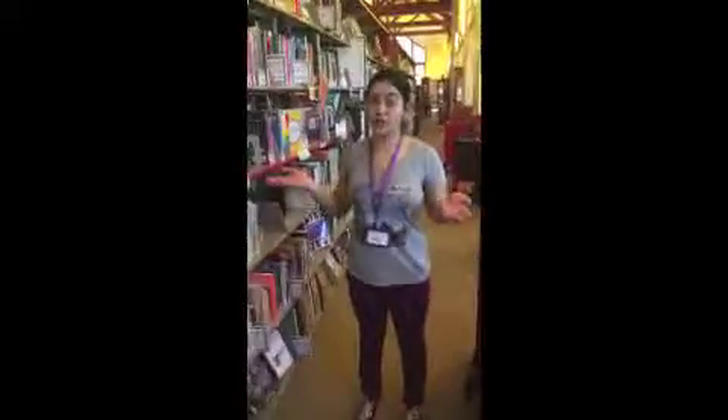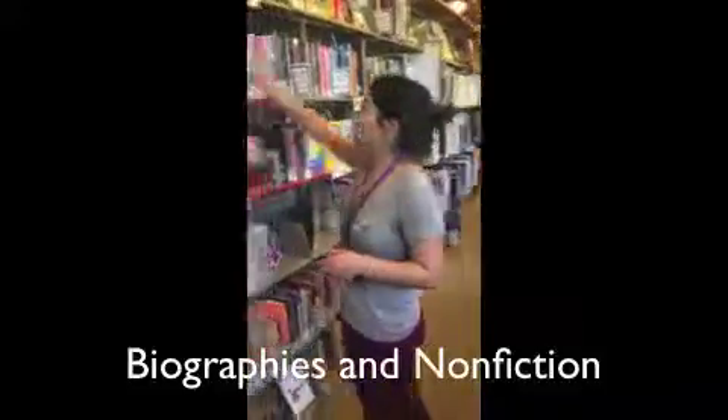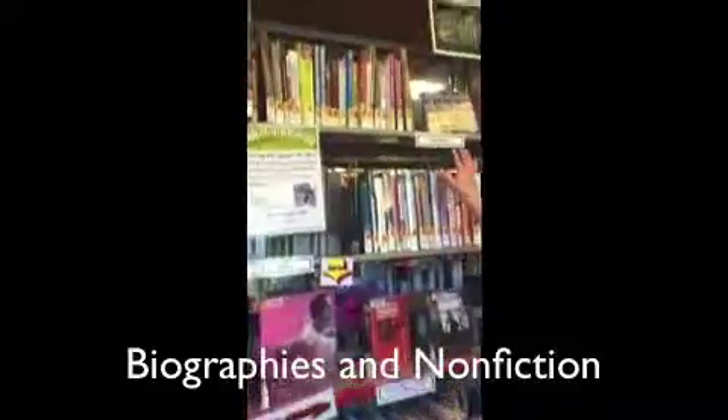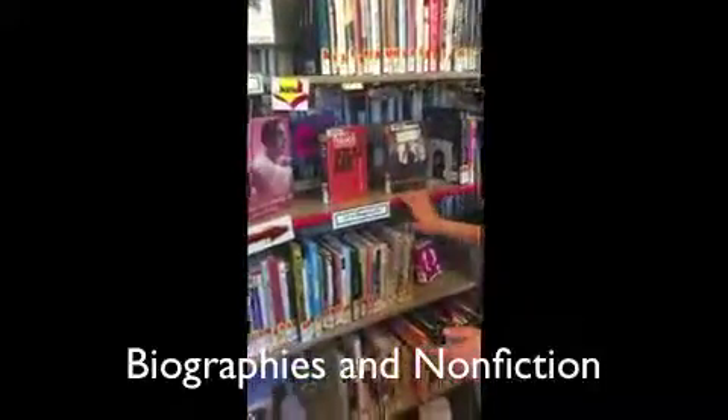Hi, we're in the teen section of the library, and we're going to be starting with the biographies and nonfiction books. The biographies in the teen section take up these three shelves, and the new biographies are on this third shelf.